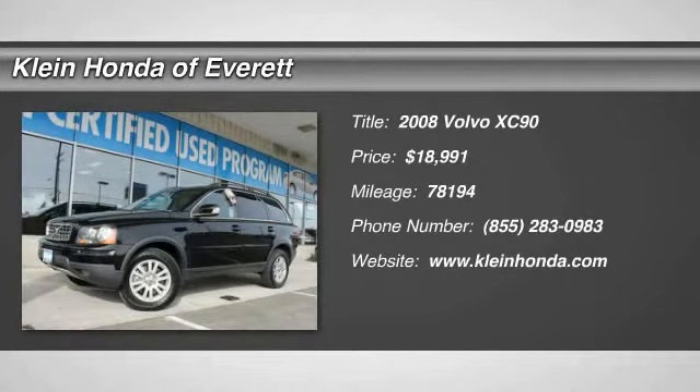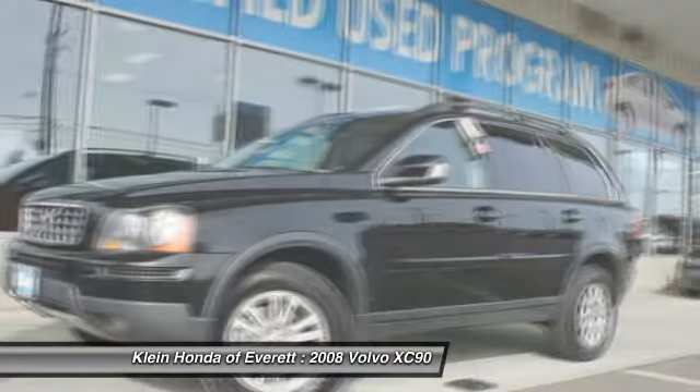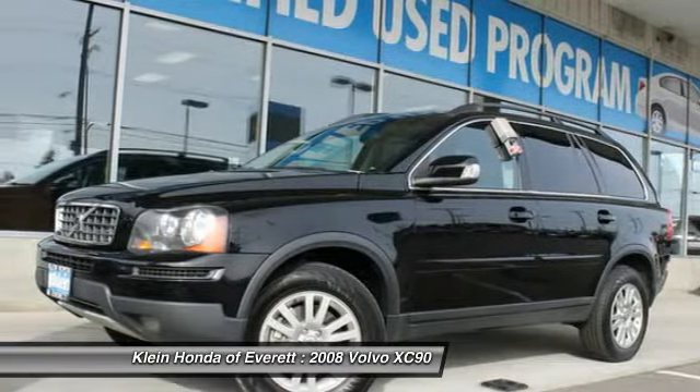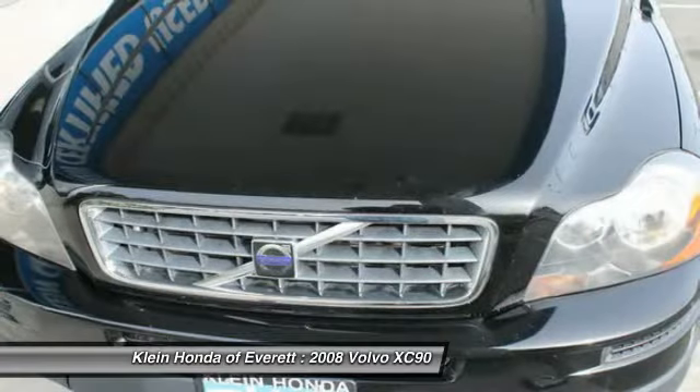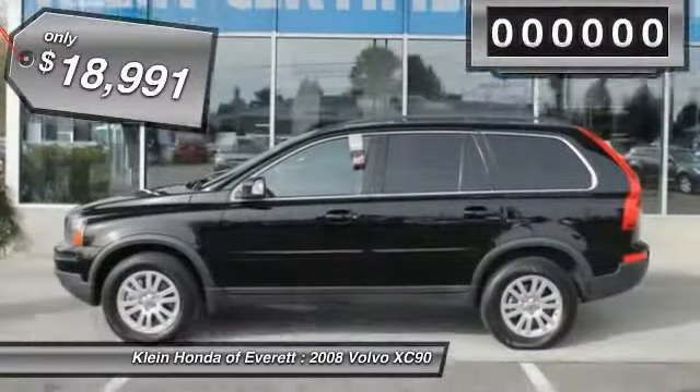The 2008 XC90. The Volvo XC90 provides refined luxury with unrestricted pleasure on the side. Experience the Volvo XC90 from the inside out and see why you'll want to take everyone on tour, and is priced below $20,000.